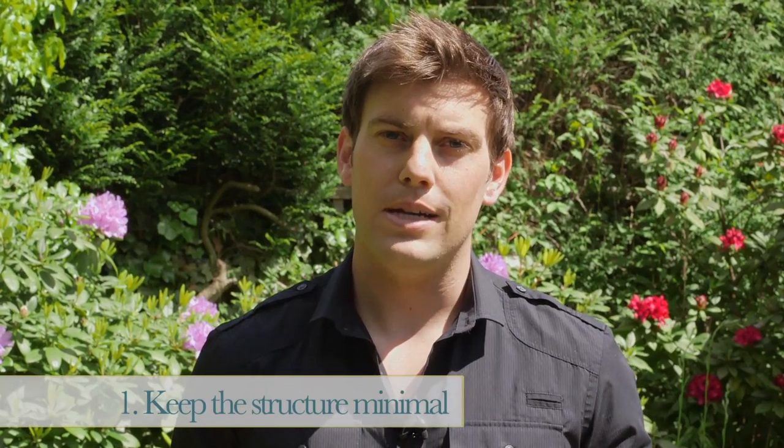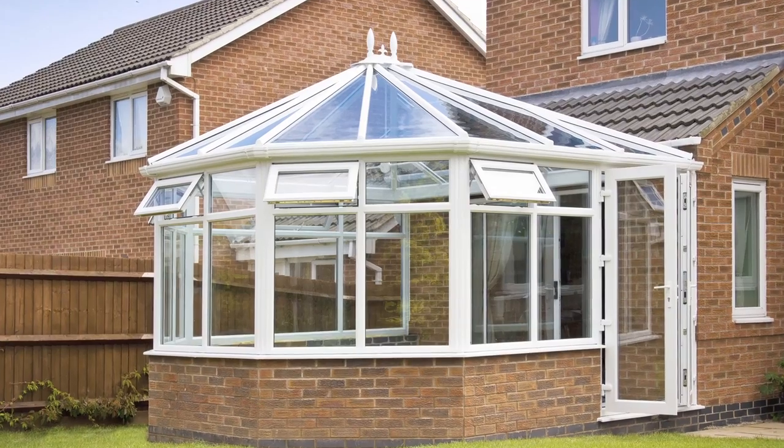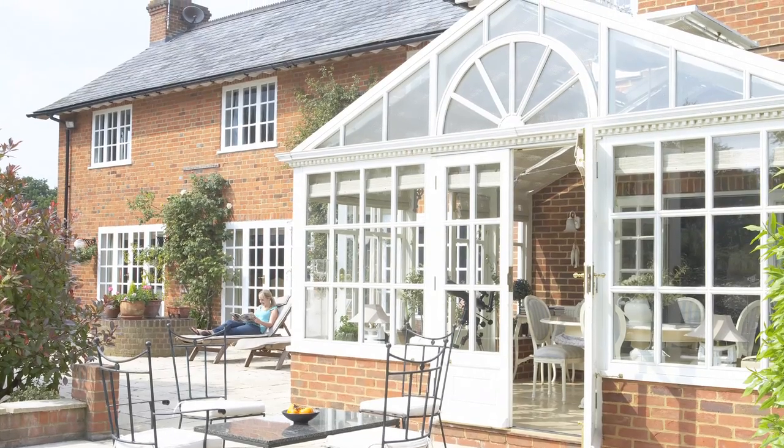Keeping the structure of the conservatory minimal will make the building seem almost see-through from the garden, allowing the original building to do the talking. Ideal if you have a handsome period home.